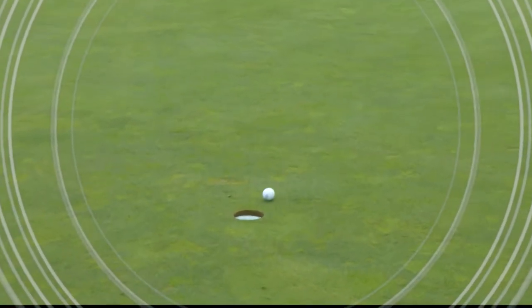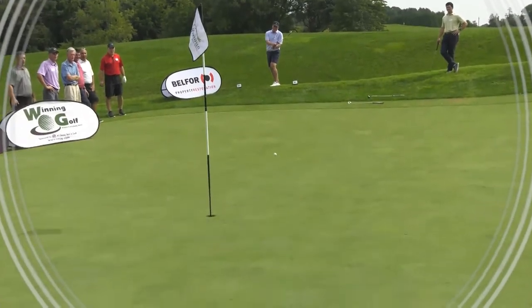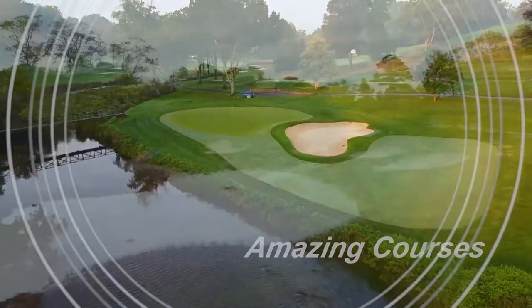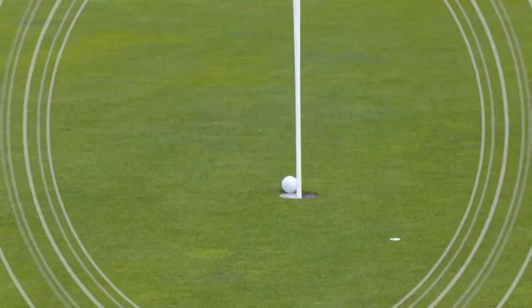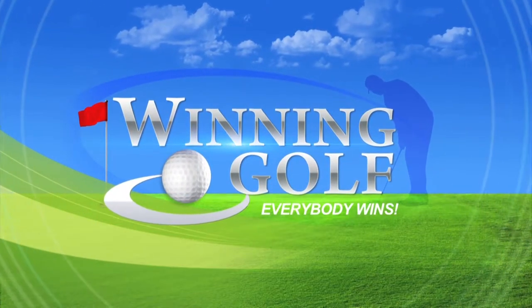This one's got a chance. It's in the hole! Winning Golf, that's what we play. It's got a chance. It's in the cup! We meet you every day. I'm near the green again. That's where the action all begins. It's in the hole! With Winning Golf, everybody wins. That's right. Everybody wins.